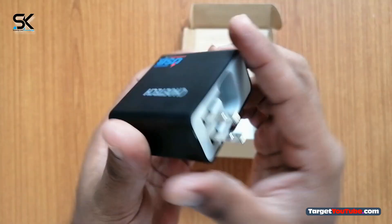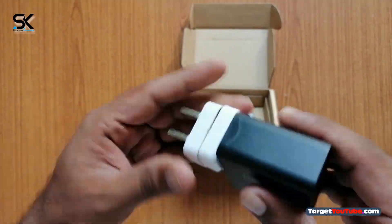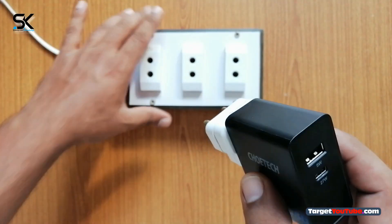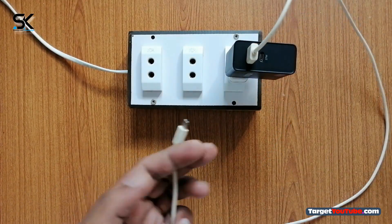Portable design and international voltage compatibility make it the ideal travel companion. Easily slip it into your pocket or carrying bag — convenient to carry.